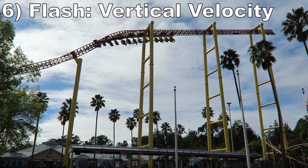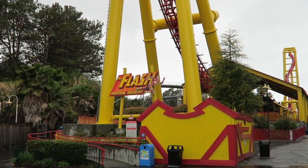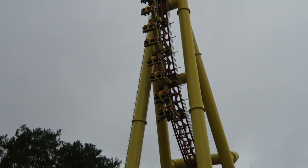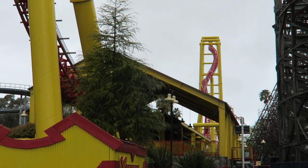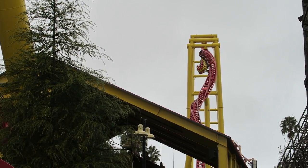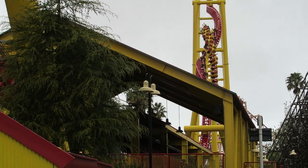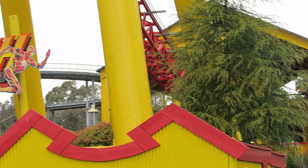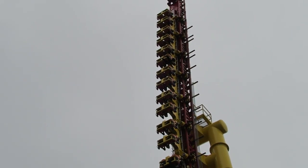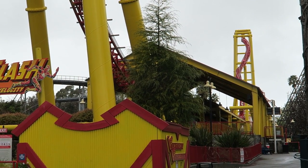Number 6: Flash Vertical Velocity. This is the weirdest Intamin Impulse coaster. The launches feel pretty comparable to the others and I particularly love the pull on the backwards ones. But the front tower is set up far differently than the other rides. Due to the town's height ordinance, the front tower is placed at a 45-degree angle, so the twist is transformed into an inversion loaded with hangtime. The backwards spike is a straight vertical one that offers the usual weightlessness. This ride is extremely prone to downtime, so make sure you ride it if you see it open because it's a unique inverted coaster.